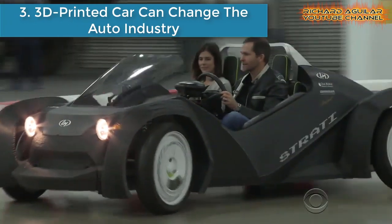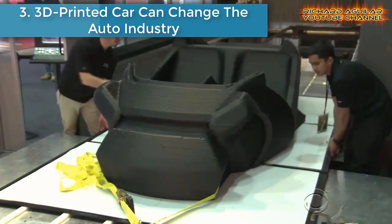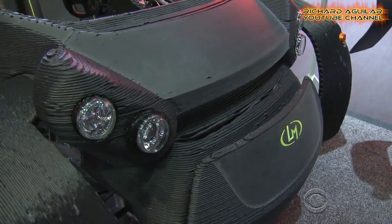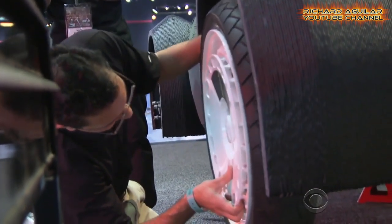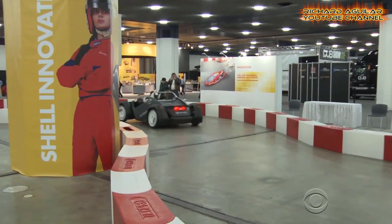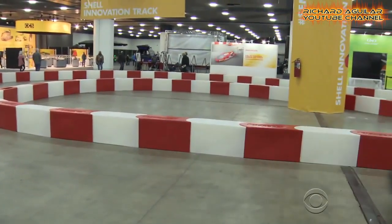Number 3: 3D-printed cars could change the auto industry. Such moves are certainly helping to boost the value of this market. According to the report, the revenue in the 3D printing automotive market hit $600 million, with estimates of $2.3 billion in revenue by 2021.